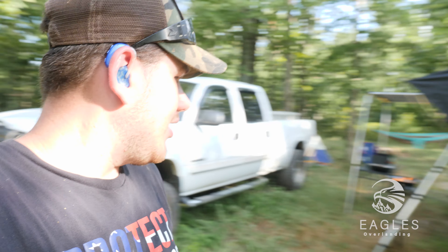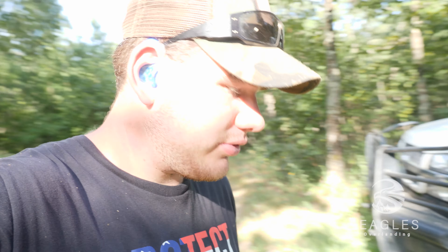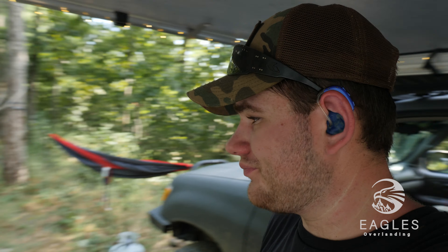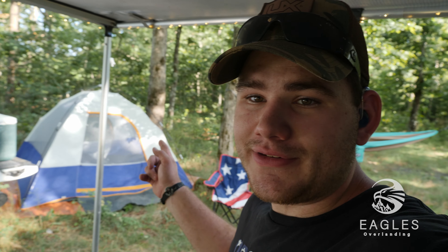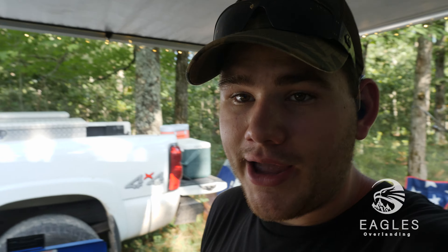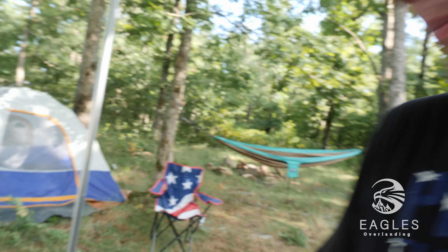We've got camp all set up. The horseflies are terrible out here — God-dang horseflies. I've been trying to stay walking around and keep the fire going, hopefully the smoke would help. Colin is in a ground tent, we've got our hammocks set up as well, and I have some chicken fried rice cooking up.